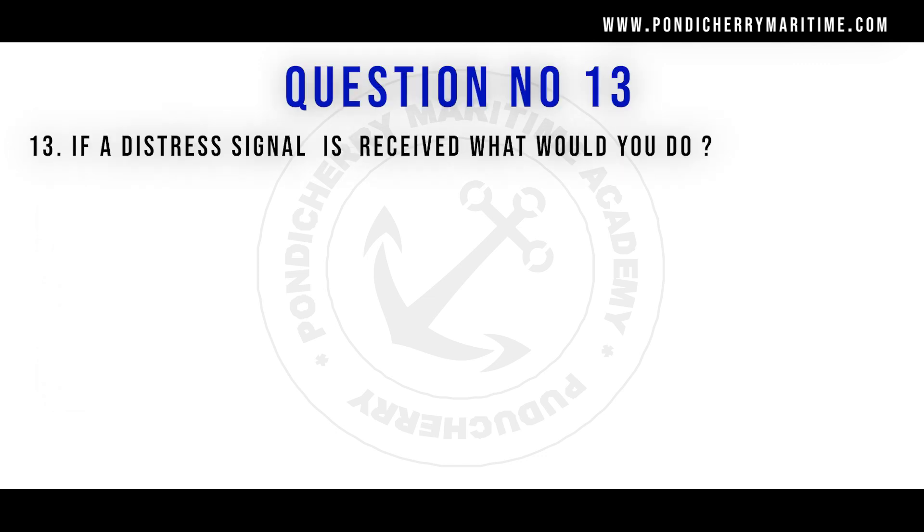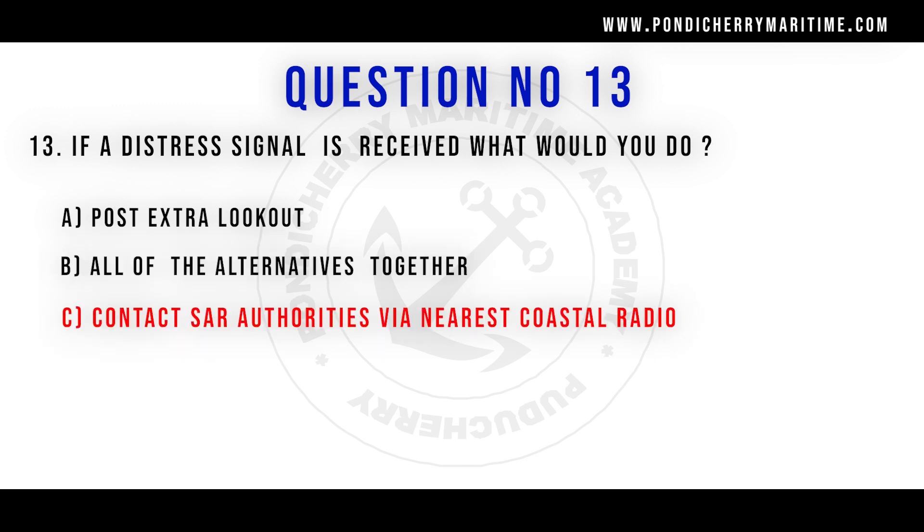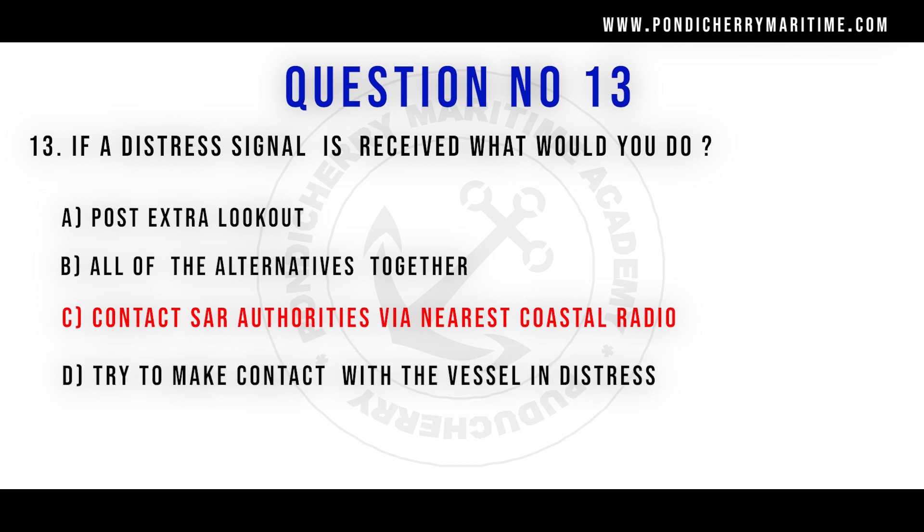Question number 13: if a distress signal is received, what would you do? Option A: post extra lookout. Option B: all of the alternatives together. Option C: contact search and rescue authorities via nearest coastal radio. Option D: try to make contact with the vessel in distress. The right answer is option B, all of the alternatives together — we have to post extra lookout, contact search and rescue, and make contact with the vessel in distress.